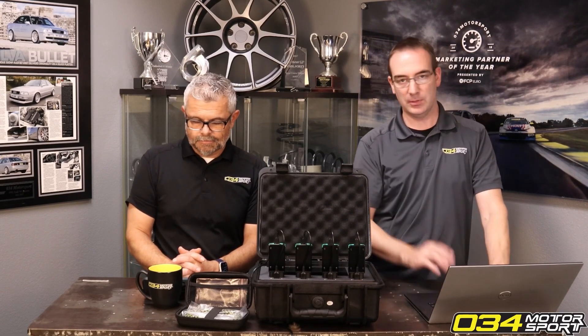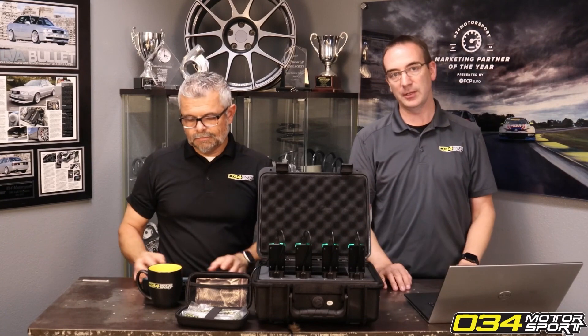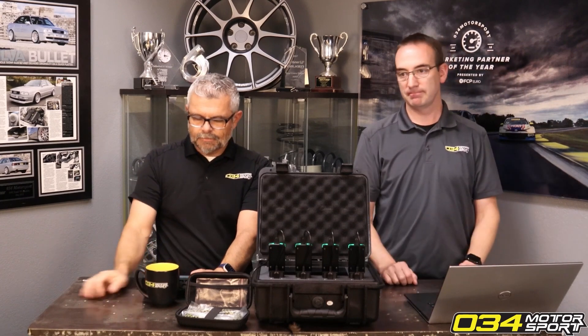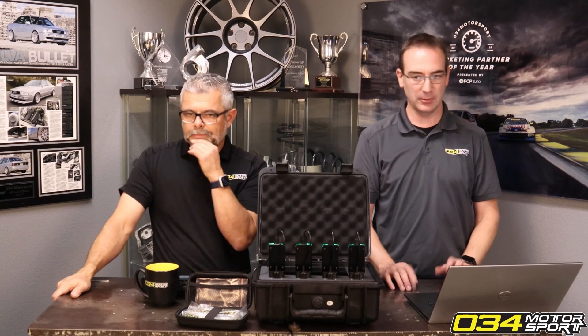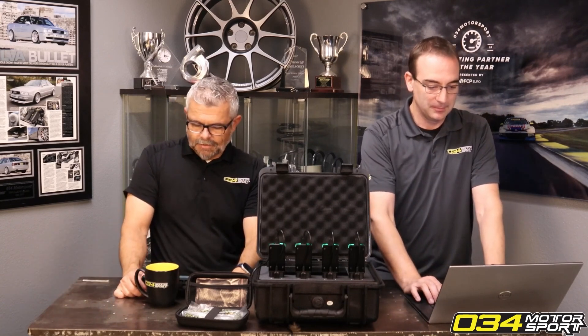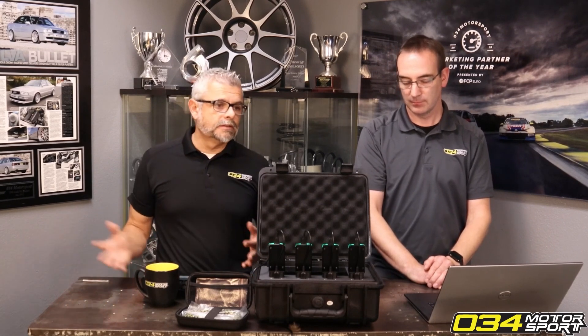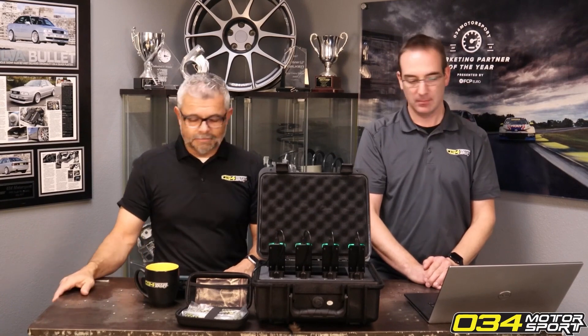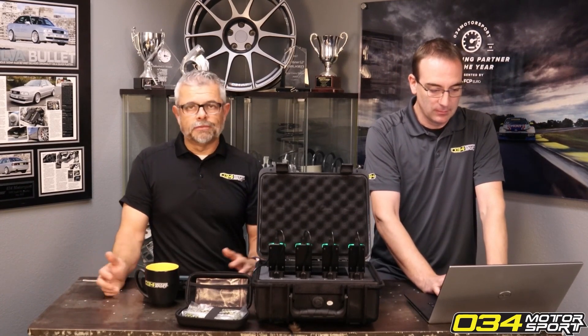We've already done all the file and calibration work — once we get the unlock working, Stage 2 and up files are ready to go. The flashing is the only issue. Some 2023s still come through and flash the TCU fine. So get it now if you're looking for more power — you'll get what's missing for free when it's available, and better pricing on higher-performance TCU tunes. Only wait if you genuinely can't spend the money right now.